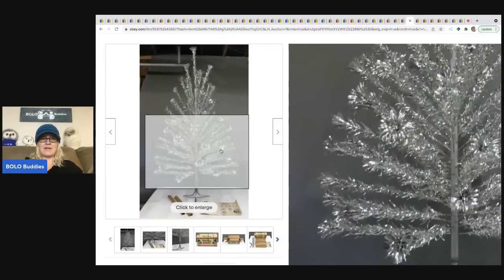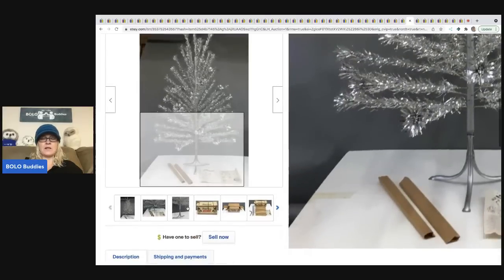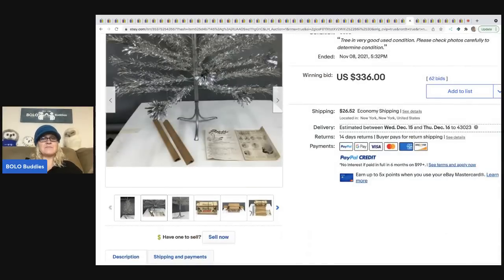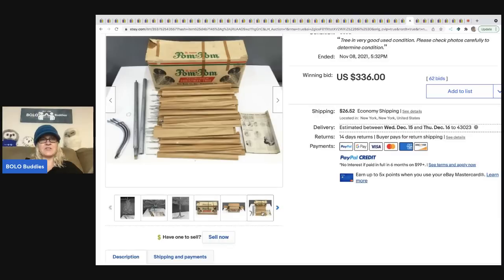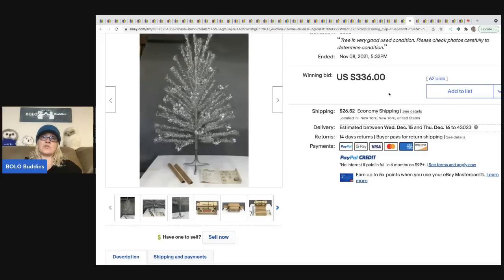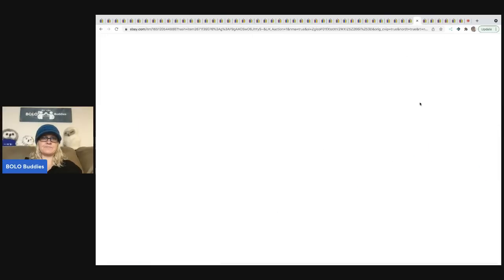The next items are vintage sparkler pom pom aluminum Christmas trees. This one doesn't even have that many branches, but the aluminum trees have individually wrapped limbs — so if you find an incomplete one, you can sell the branches individually and still make big money. These sold for $336 plus shipping.